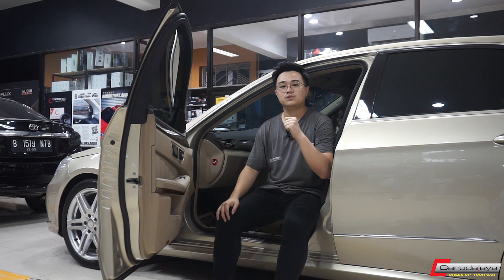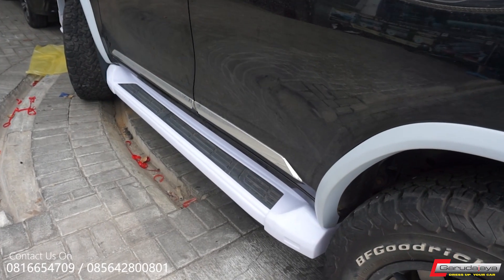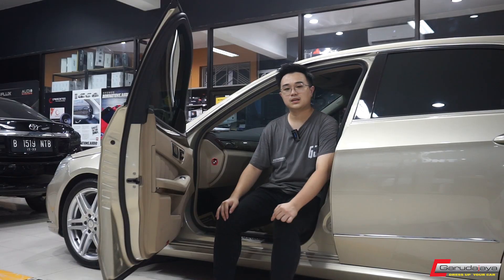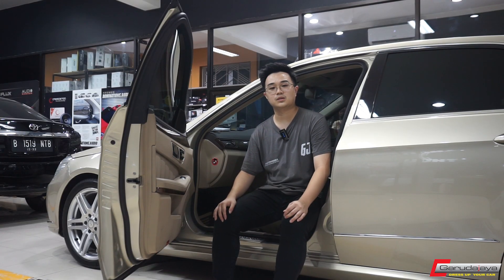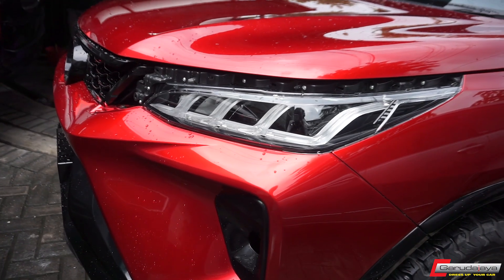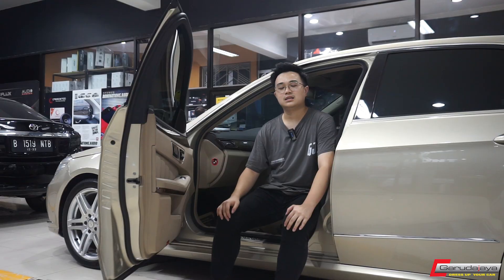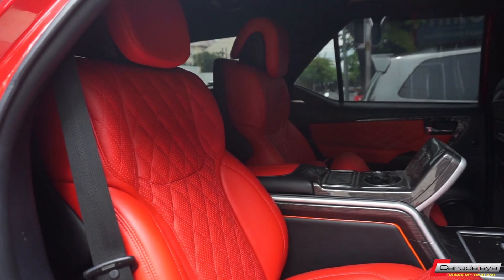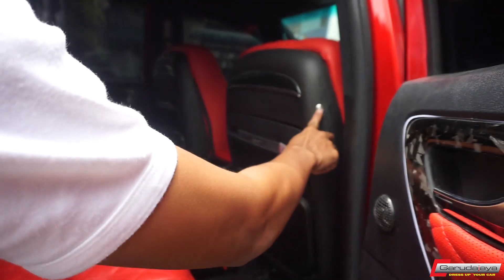Yang kedua, kita upgrade Fortuner VRZ jadi Legendary ya guys. Pertama kita cat warna mobil ini jadi Soul Crystal Red, color code punya Mazda. Kemudian kita upgrade pakai body kit Legendary full set, kita juga upgrade di bagian headlamp dan stoplamp seperti biasa. Jadi sangat ganteng. Di bagian interior kita juga upgrade gila-gilaan — untuk jok kita pakai punya Mercy di bagian tengah, jadi Fortuner ini cuma 4-seater. Di bagian tengah kita pakai dua jok dengan konsol besar, dan di bagian depan kita pakai yang elektrik, dilengkapi juga dengan meja elektrik.